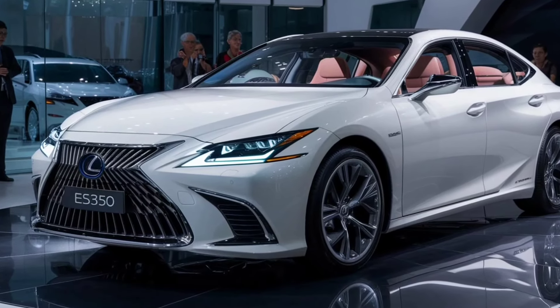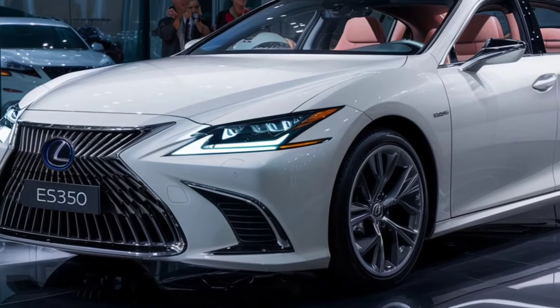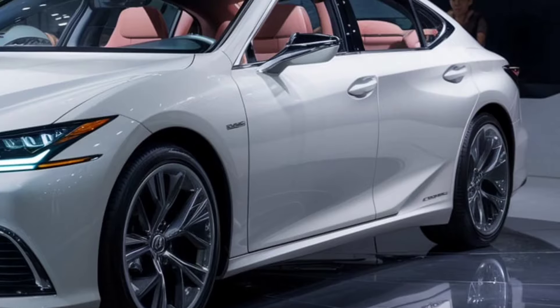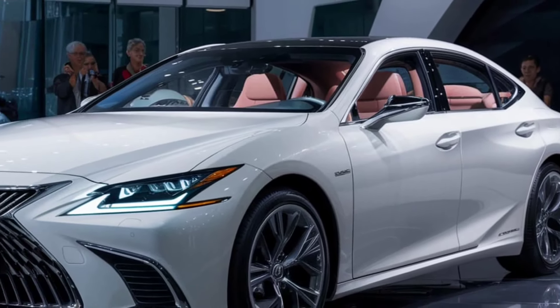Welcome back to the channel, everyone. Today, we're diving into the luxurious world of the 2025 Lexus ES350. If you're looking for a blend of performance, elegance, and cutting-edge technology, this is the car you don't want to miss.